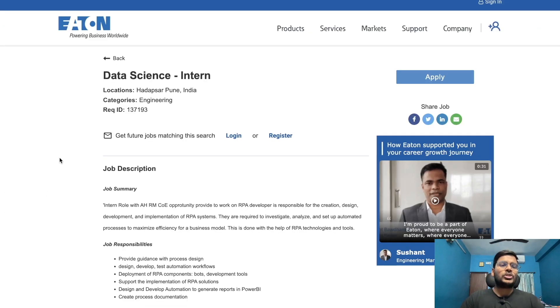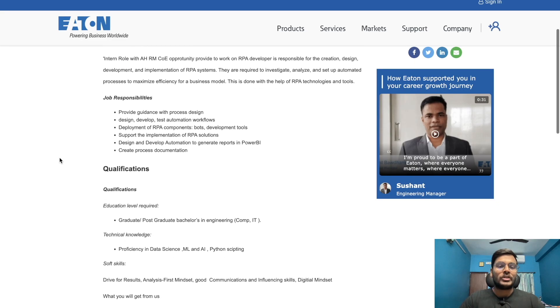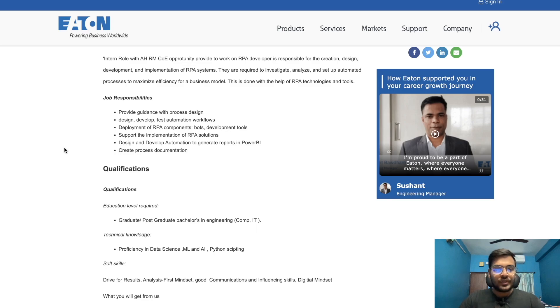The next opportunity is from Eton, hiring for a Data Science Intern. The location is Pune. Job responsibilities include providing guidance with process design, development, test automation workflows, deployment of RPA components, supporting the implementation of RPA solutions, designing and developing automation to generate reports in Power BI, and creating process documentation.